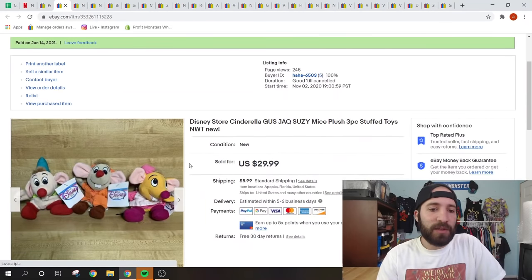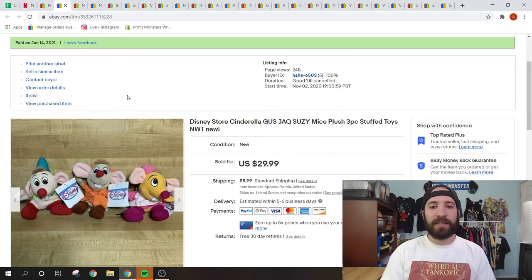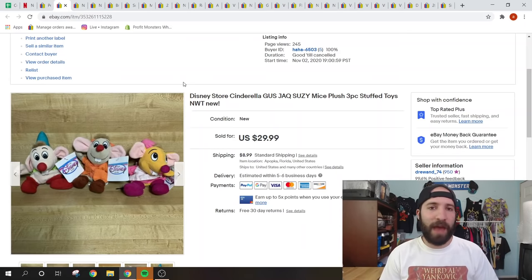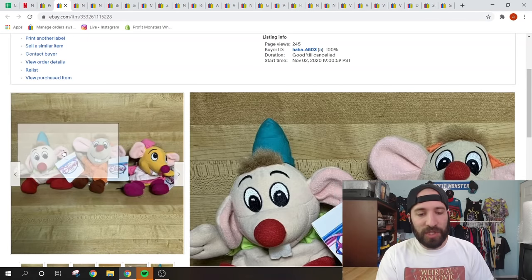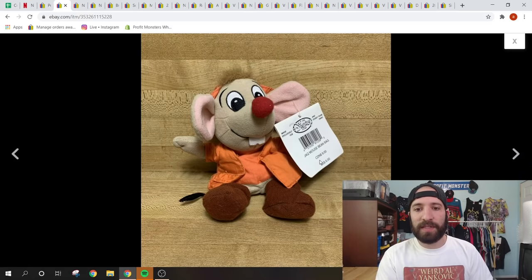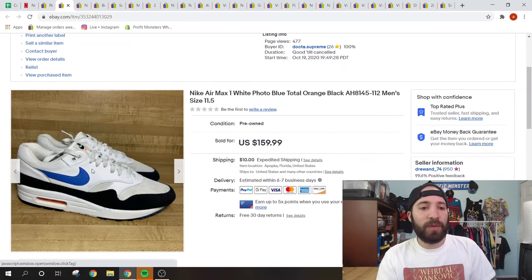This was a nice little sale — a bundle of Disney Store plushes, all new with tags, that I found at Goodwill in a zipped comforter bag for $2.99. This was a Cinderella set with the three mice — Gus, Jacques, and Susie — and they sold for $29.99 plus shipping. Vintage Disney plush, especially new with tags, can sell very well. The original Disney Store price tag says $6, so they're now selling for more than retail.